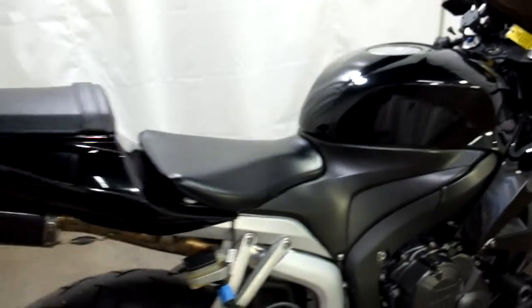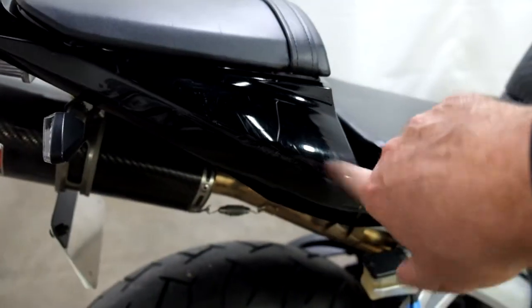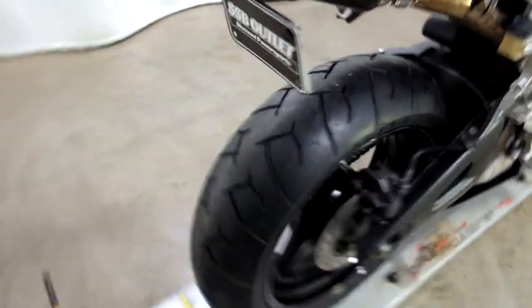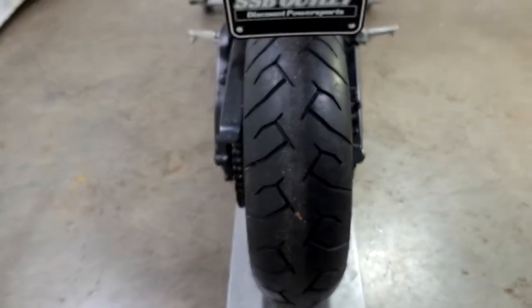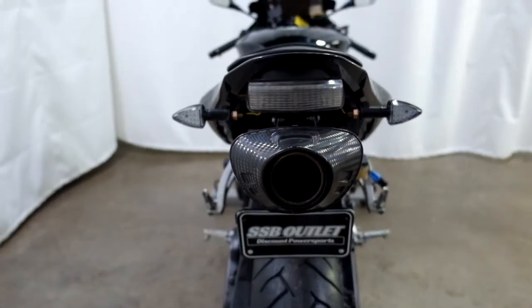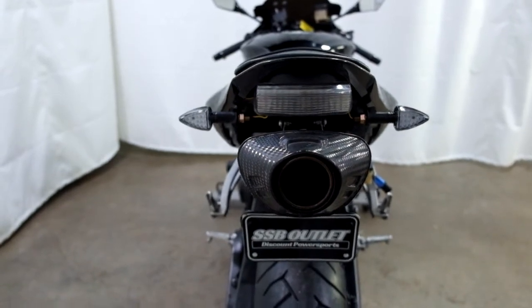This bike has some scratches on it as well. You can see some here on the tail — there's damage here that's likely from the tip over. It does have a brand new back tire on it.